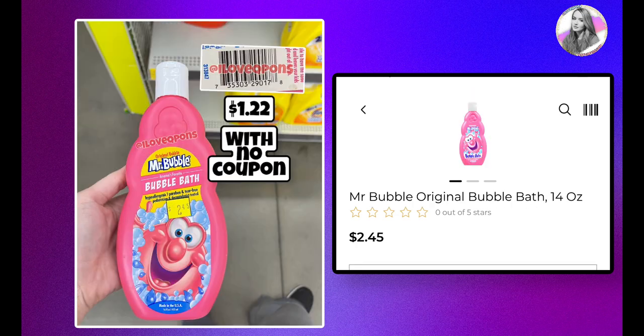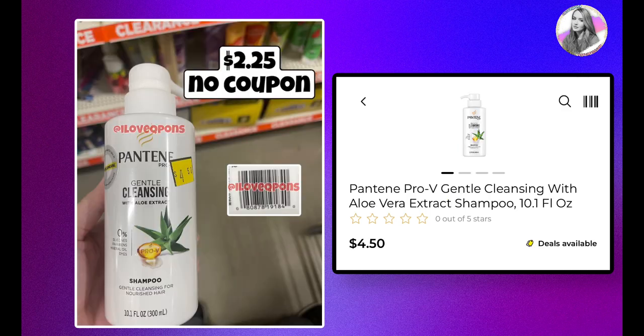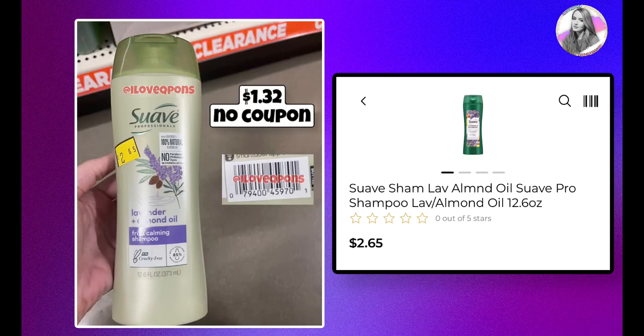We also have Mr. Bubbles 14-ounce, currently $2.45, which will be $1.22 with no coupons. The only Pantene product I could find in my store is priced at $4.50; when half off hits it'll be $2.25 with no coupon. With P&G coupons — which we usually get early in the month and last about two weeks — something like $5 off three would be great to stack here.